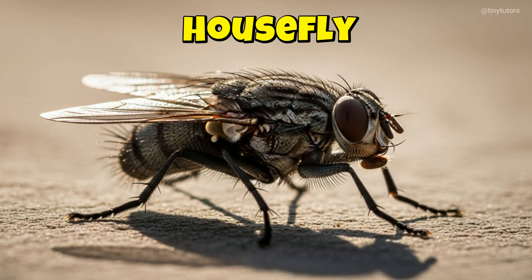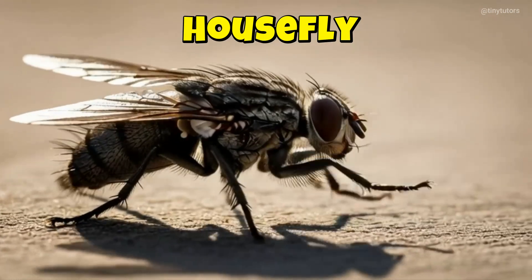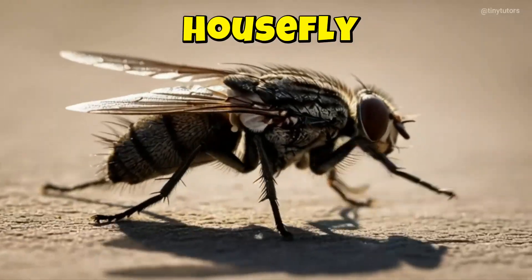This is Housefly. Housefly moves fast and never sits in one place. Its wings make a soft, whirring sound. This is the Housefly.